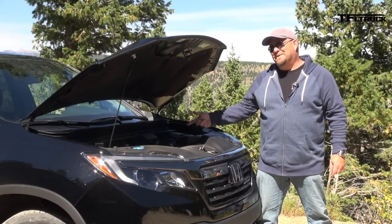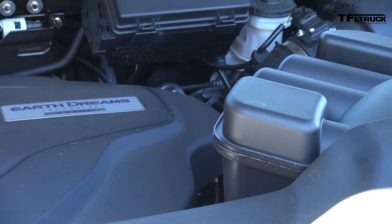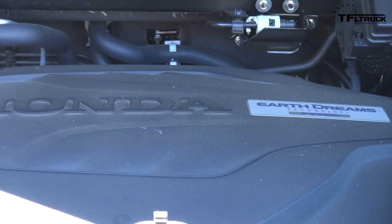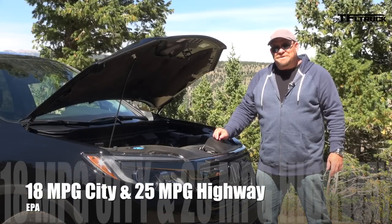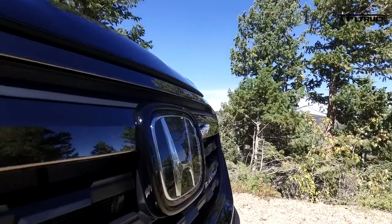Behold — 280 horsepower, 262 pound-feet of torque, coming out of an Earth Dreams 3.5-liter direct-injected V6, hooked up to a six-speed automatic transmission. You can get it in a front-wheel-drive-only version, but in this case it's an all-wheel-drive version. Combined MPG: 21 miles per gallon — that's not too bad. In fact, that's best-in-class next to the diesels.